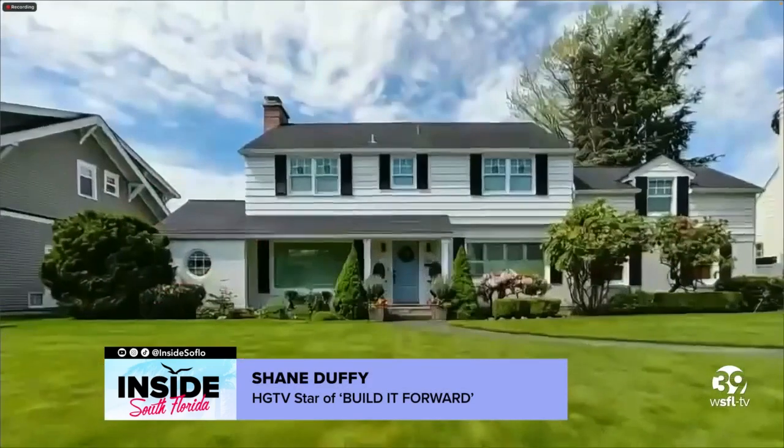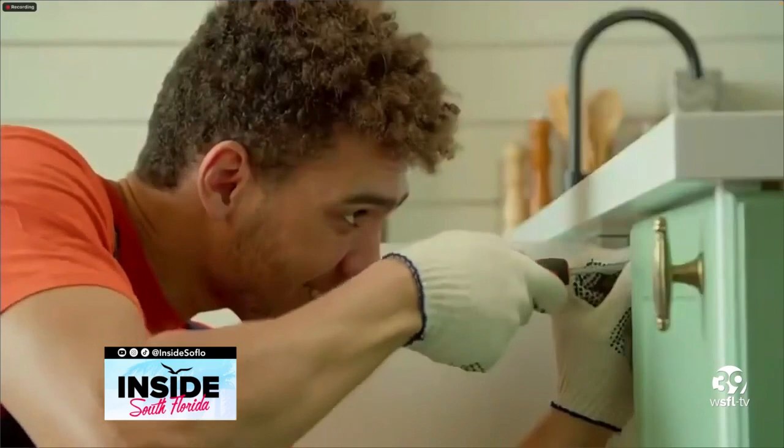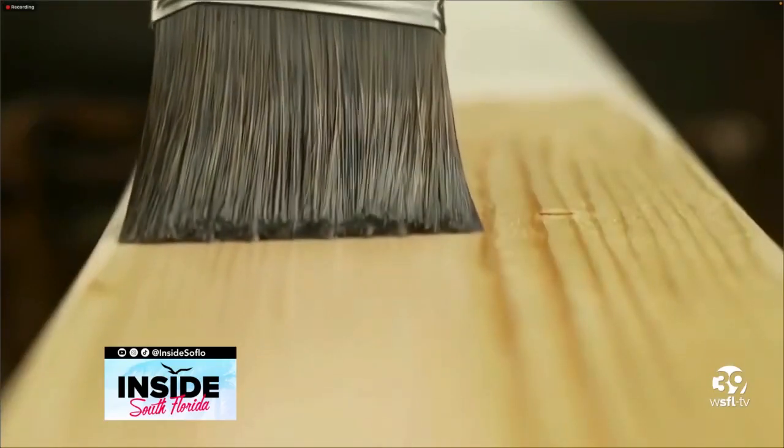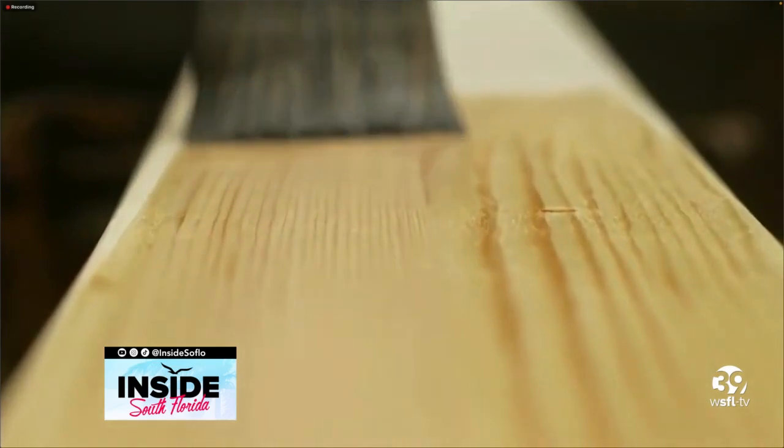So when does it make sense to do it yourself? Everybody has a capability of doing home improvement. You just need the right tools, knowledge, patience, and time. I recommend going online and watching how-to videos, and I like to tell people you're only one tool away from becoming a successful DIYer.